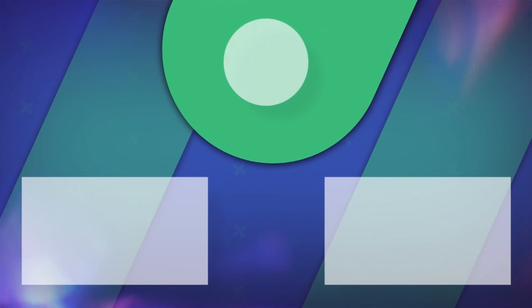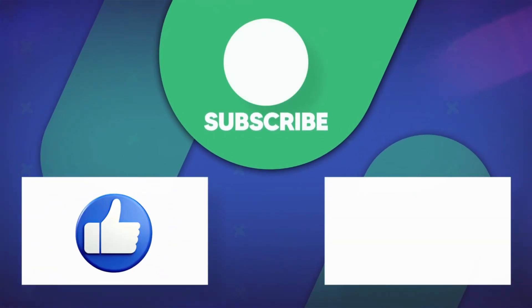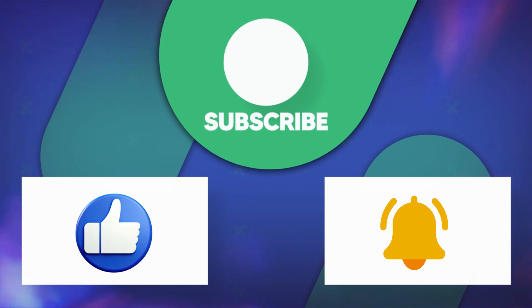But first, don't forget to like this video and subscribe to our channel if you're excited about how technology is reshaping industries. And of course, hit that bell icon so you never miss an update on the latest breakthroughs.